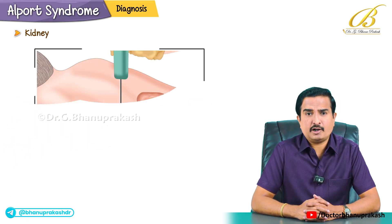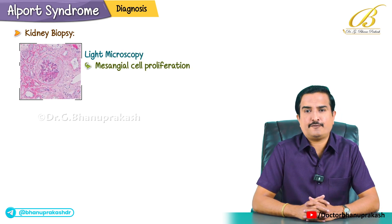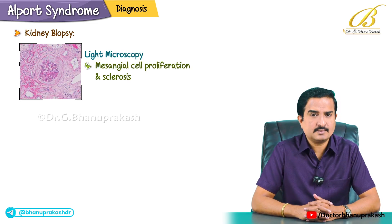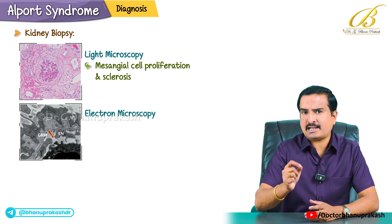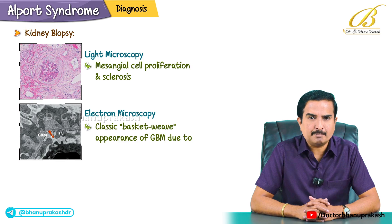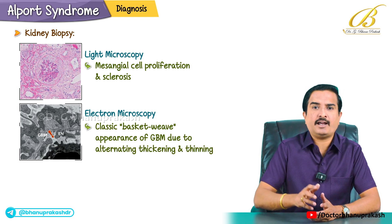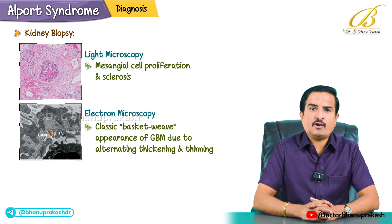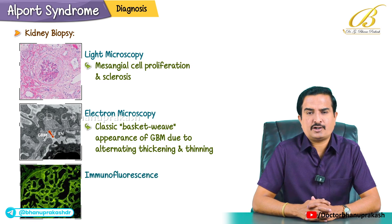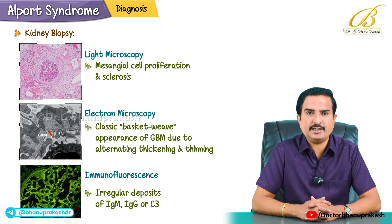Kidney biopsy is another important diagnostic test. Light microscopy shows mesangial cell proliferation and sclerosis. Electron microscopy reveals the classic basket weave appearance of the glomerular basement membrane due to alternating thickening and thinning. Immunofluorescence studies may show irregular deposits of IgM, IgG and C3.